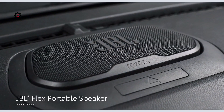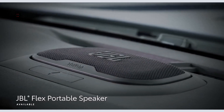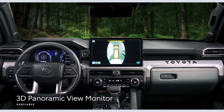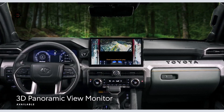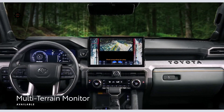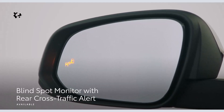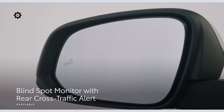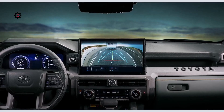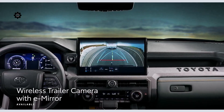Tacoma also has an available JBL Flex portable speaker, allowing owners to take their tunes with them during outdoor activities. Tacoma can be equipped with Toyota's first 3D panoramic view monitor and multi-terrain monitor to help navigate potential hazards and obstacles. The blind spot monitor system extends its detection zone when a trailer is attached, and trailer reverse assist with an available wireless trailer camera and e-mirror support the driver by automatically controlling steering inputs when backing up a trailer.